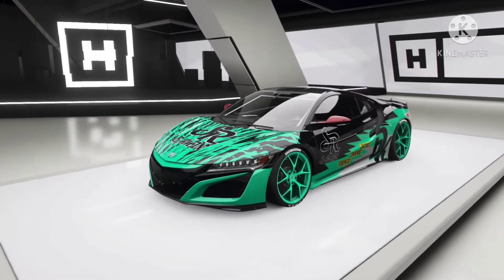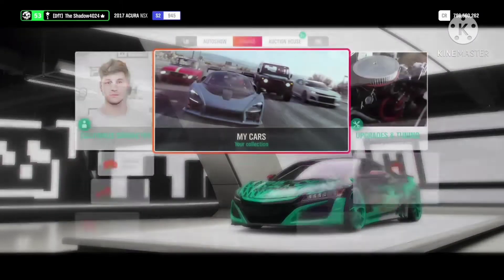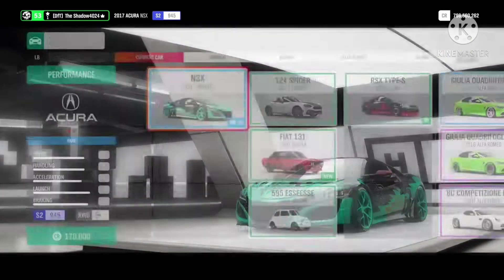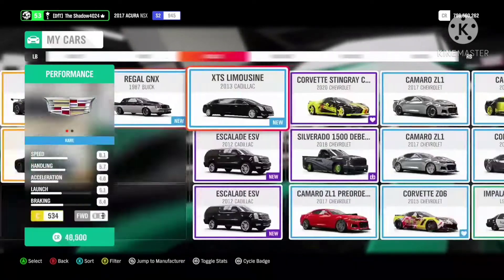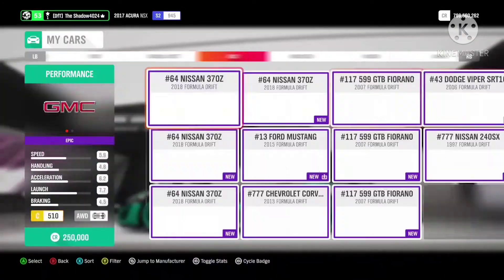If you like this Acura NSX design, it is available in 3 different colors: this one, lime green, and red. Just search up my gamertag in the design section to find it.